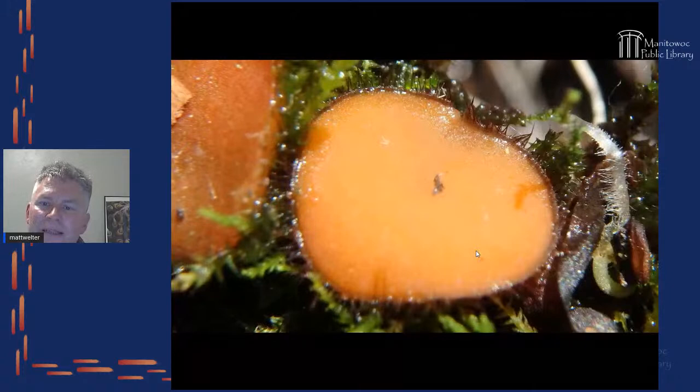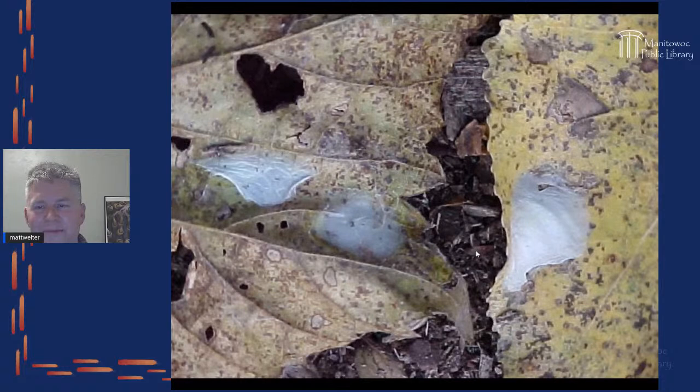One of my finds that I couldn't believe, after seeing it in books for years, was eyelash cups. What I never realized even after reading about them is that they're only a few millimeters big. Once you find one you can find dozens — they usually grow on mosses in wet areas with logs. They're called eyelash cups because around the outside edge it looks like there are eyelashes.